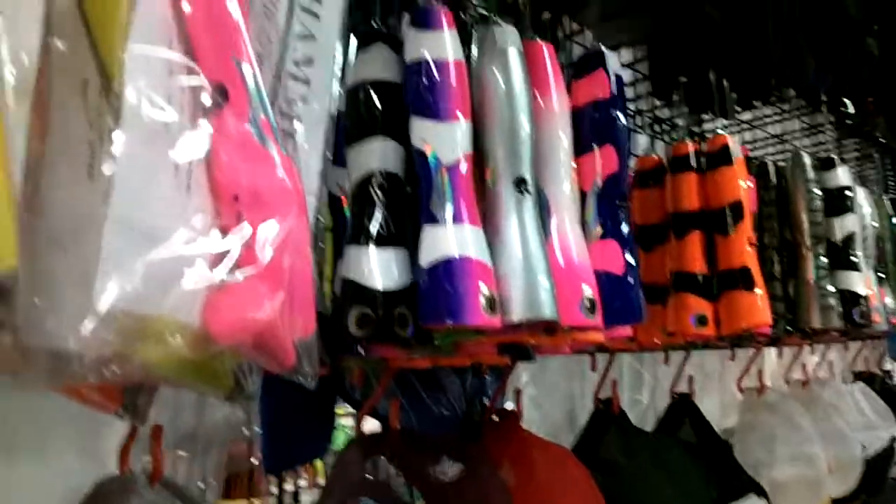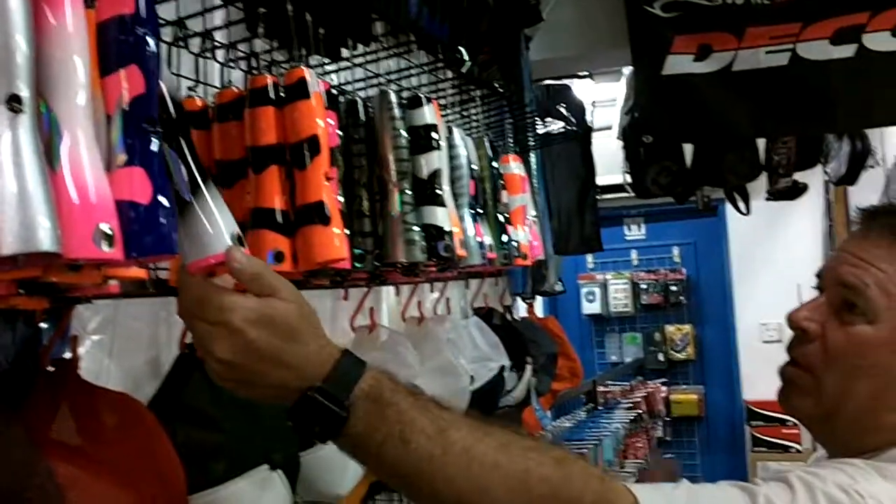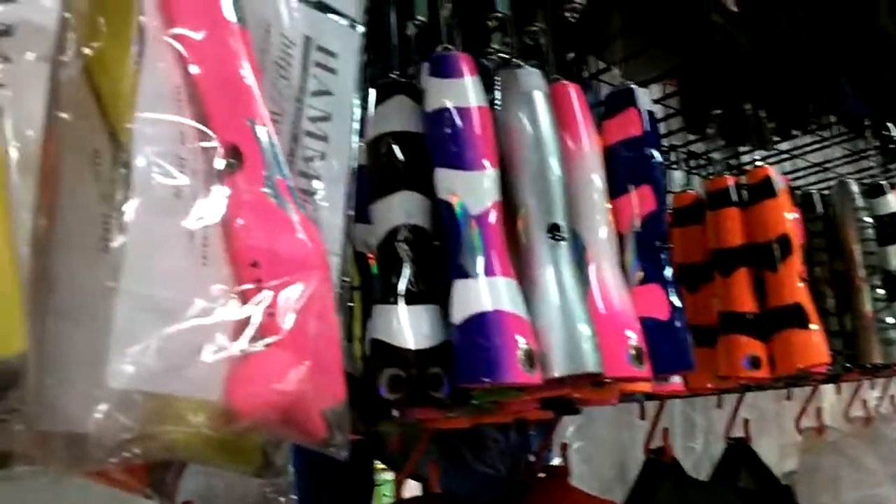Look at the poppers, guys! There's a whole alignment. These actually look like handmade poppers. Yeah, these are all Japanese handmade poppers. Wow, those are so expensive.